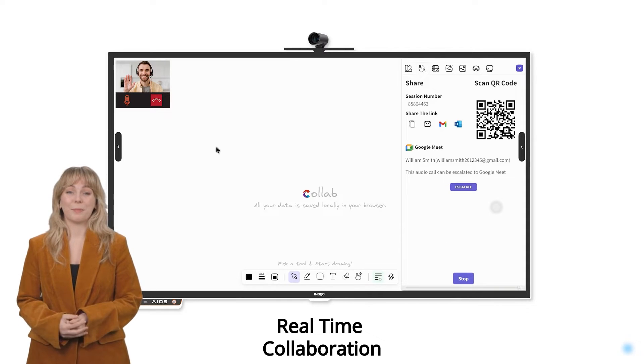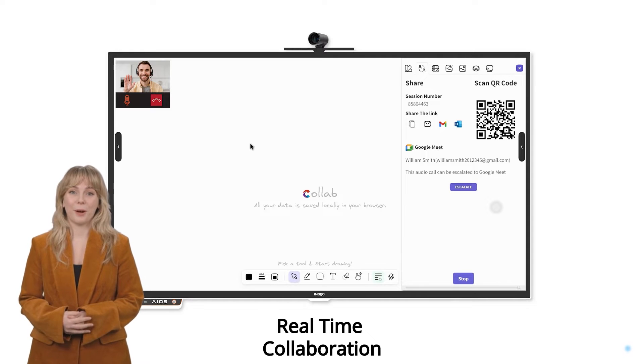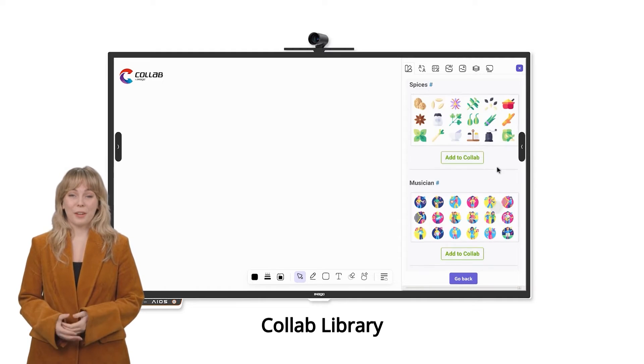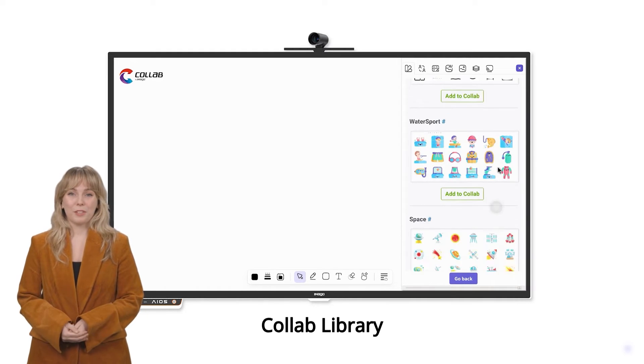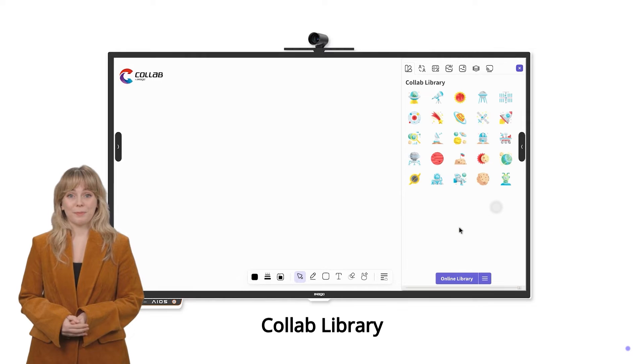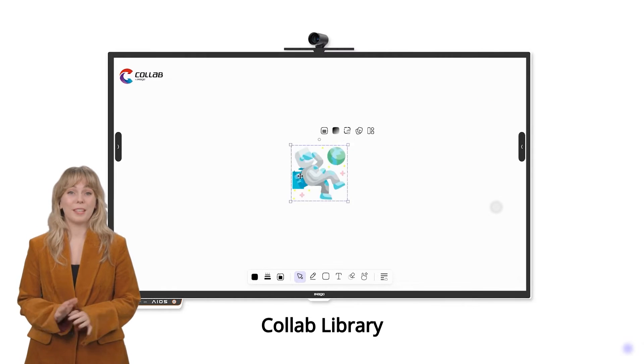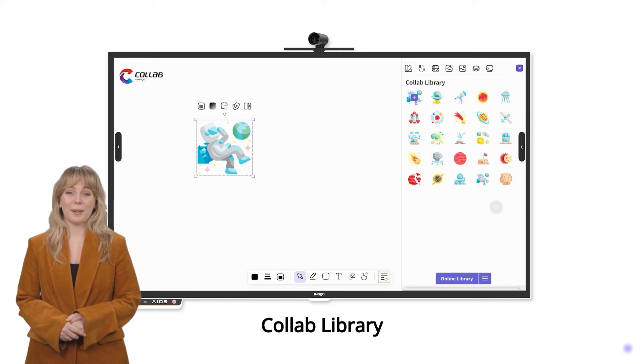Imago Collab brings your team together on the same page in real time. Immerse yourself in a hand-drawn style graphics library with hundreds of ready-made templates at your disposal. Whether you're brainstorming, project planning, or coordinating remote collaborations, Collab caters to all your creative needs.